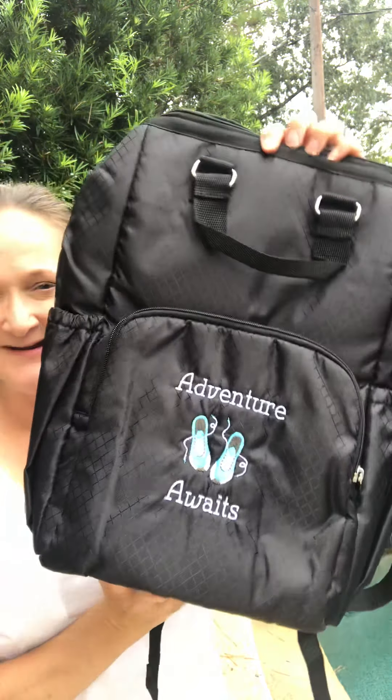Hey there, it's Laura with Trendy Totes and Gifts — who loves backpacks? Me! I've got two of them here that I want to show you. The first one is the Adventures Backpack.